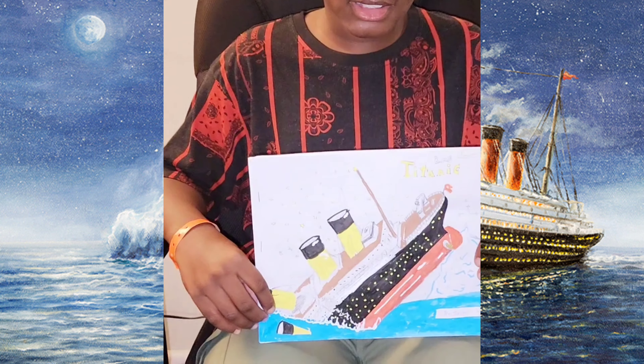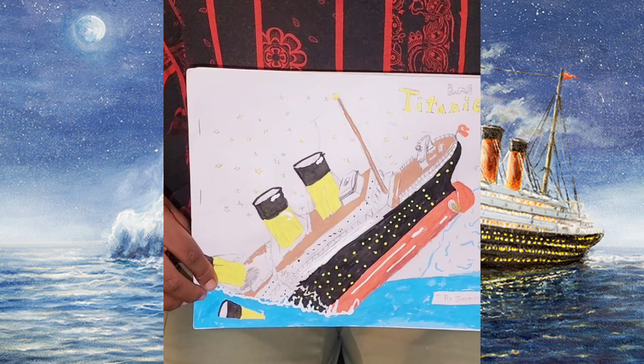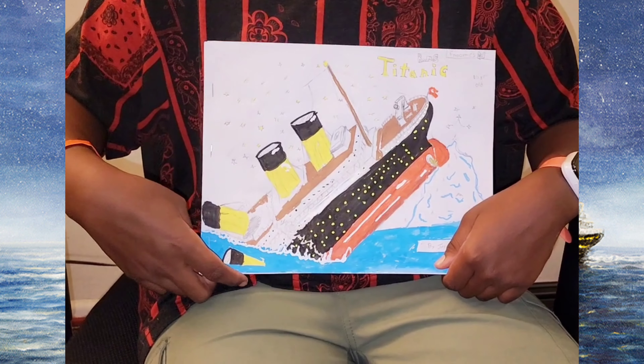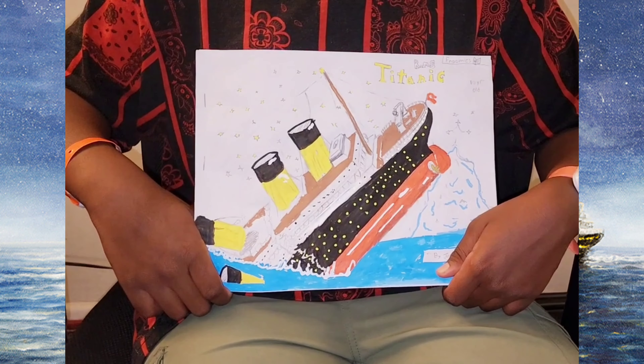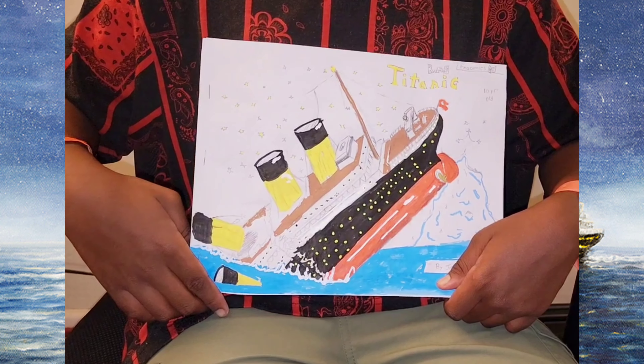I added a lot of detail in this one page as you can see. I added funnels in the water, and I added it sinking and about to split. This book was made entirely by me — I drew the illustrations and I wrote the story.